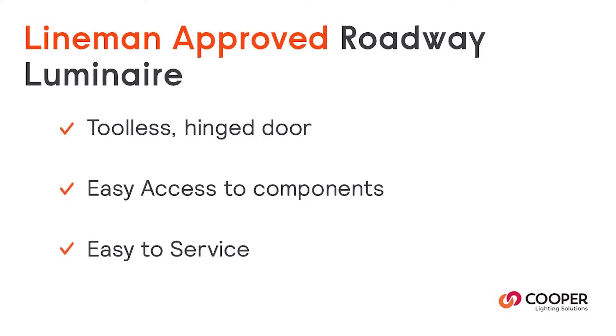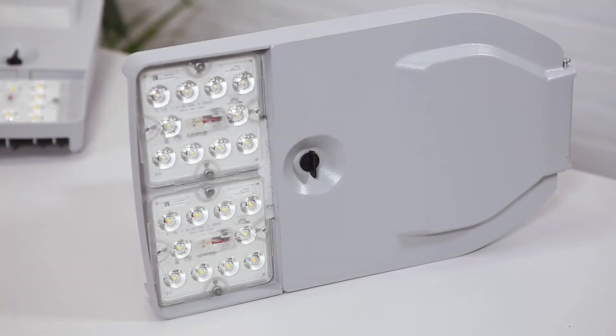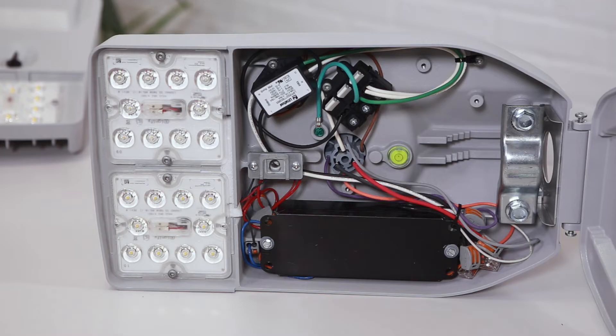All of the sizes in this family are lineman approved with tool-less hinged doors, giving you access to all components inside, making it super easy to service.